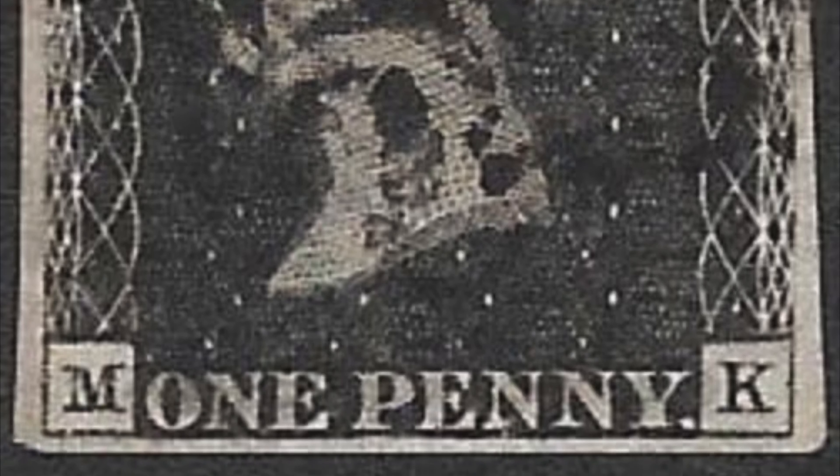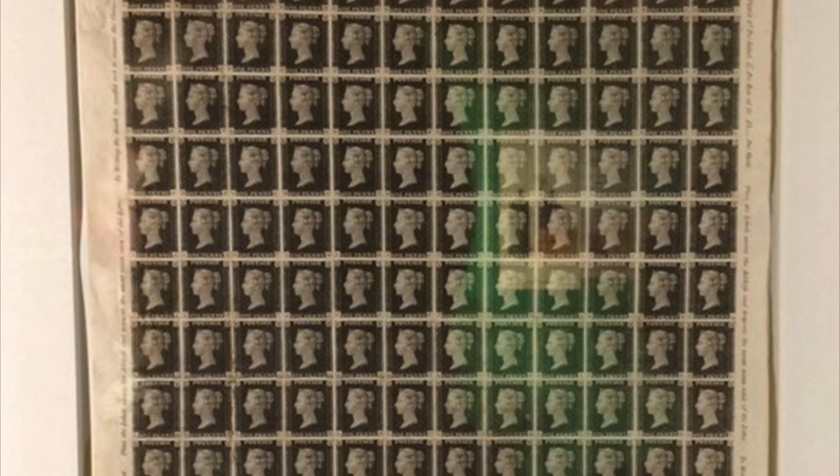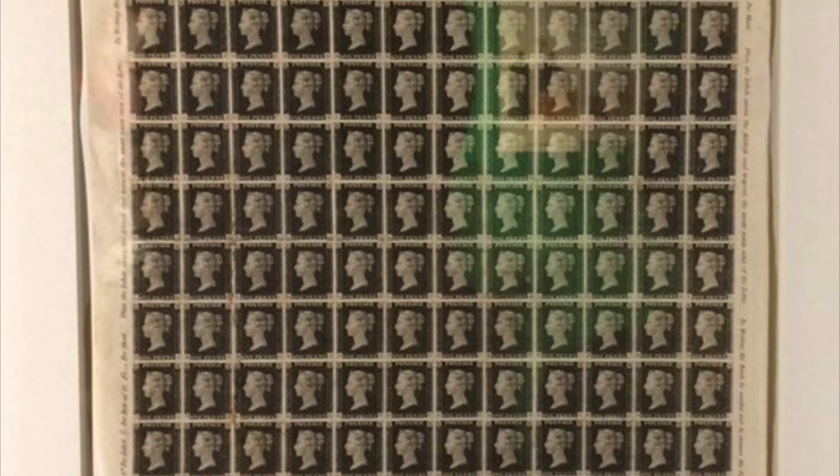A Penny Black Plate 11, or mint examples, can be worth thousands of pounds. But the holy grail of Penny Blacks is an imprimatur sheet — just one imprimatur can be worth up to 20,000 pounds, so imagine how much a full sheet is worth.